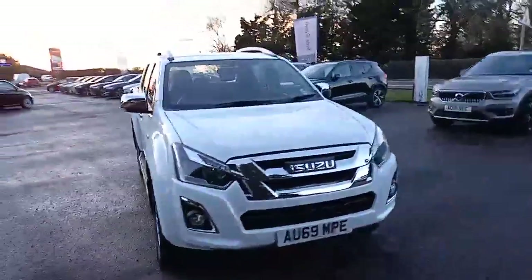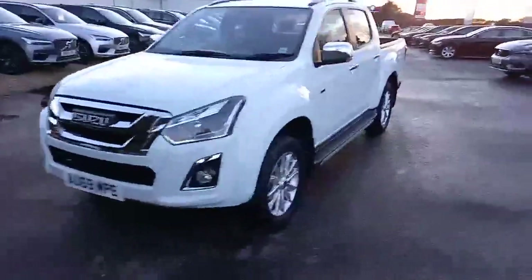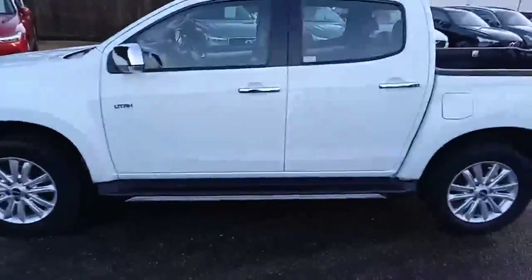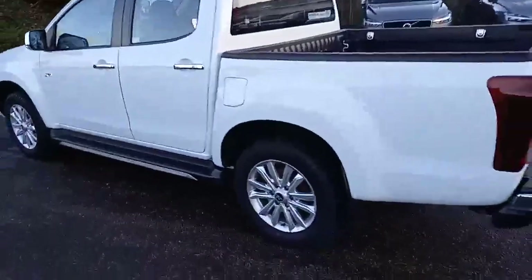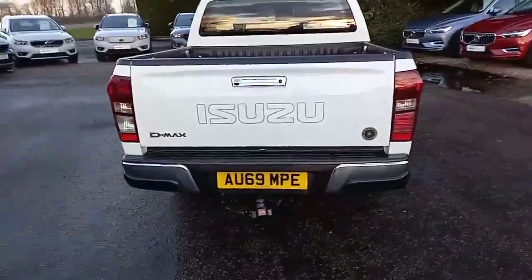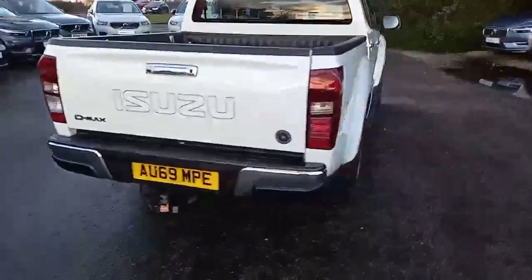It's an Isuzu D-Max, the Utah model, and really does look quite nice with the chrome on the grills, around the lights, around the roof bars, the door handles, the wing mirrors, the footsteps, running boards, and the alloys. Visually very appealing. It's also got the Witter tow bar fitted.